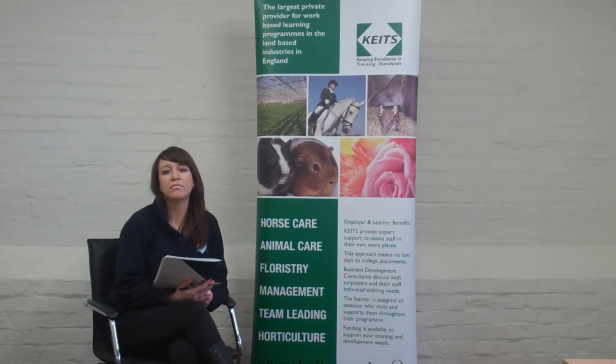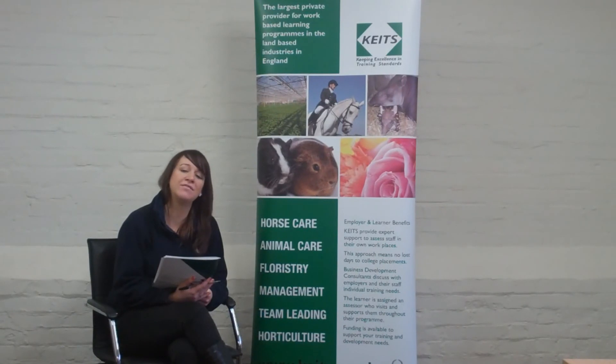If any employers or learners want to get more information, the best way to contact us is by email at info@keits.co.uk or give us a call on 01923 856 584. Thank you very much.